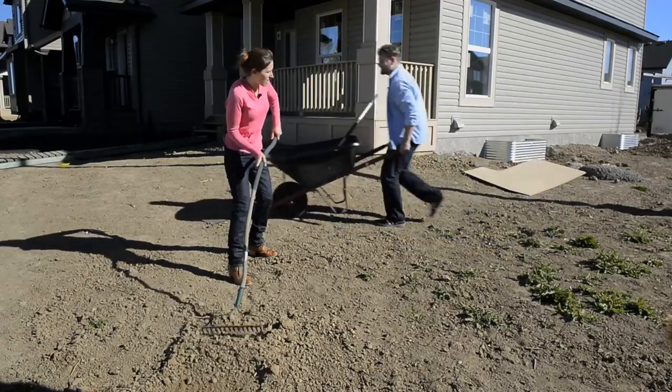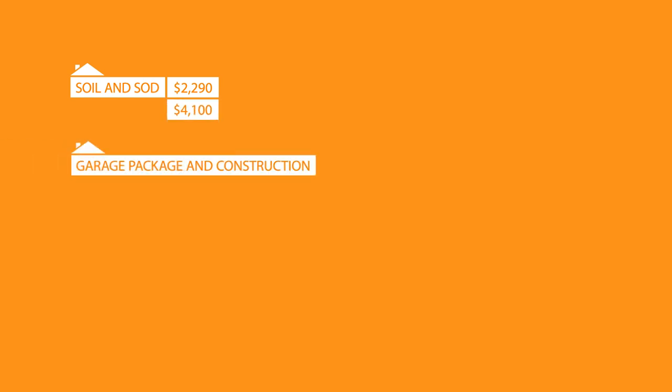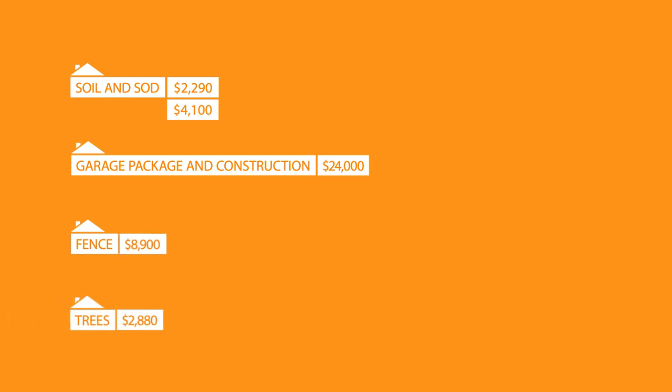First up, the yard. Paul and Laura would love a beautifully landscaped yard. Cost of soil needed for the yard: $2,290. Cost of sod: $4,100. Cost of garage package and construction: $24,000. Now let's talk about that fence — cost of materials: $8,900. Cost of trees: $2,880.